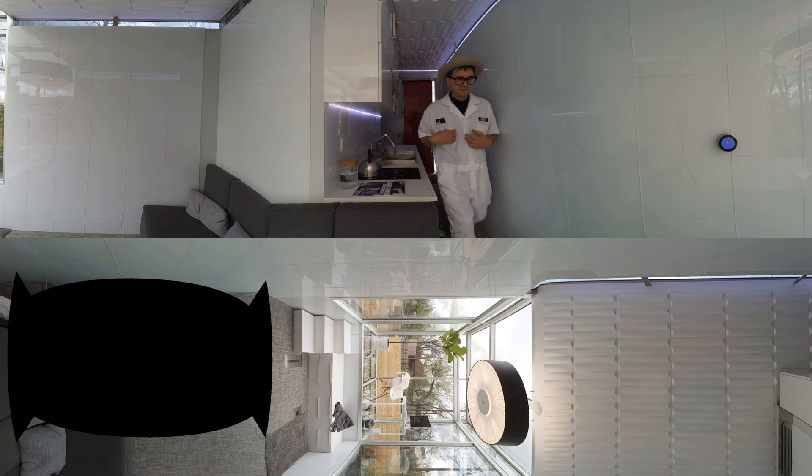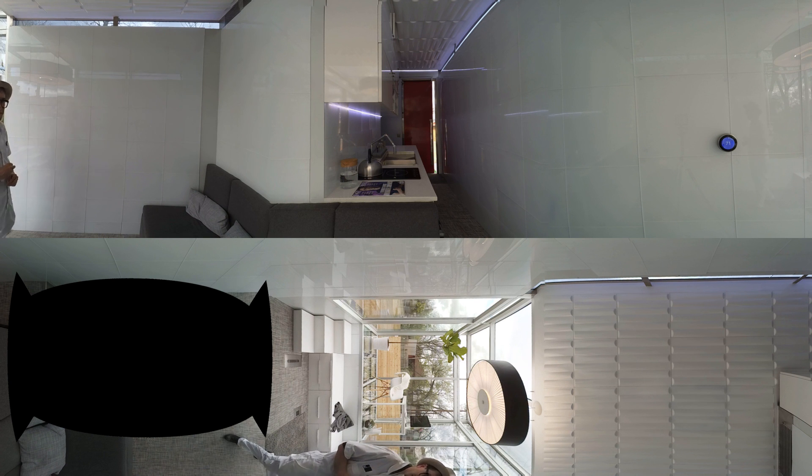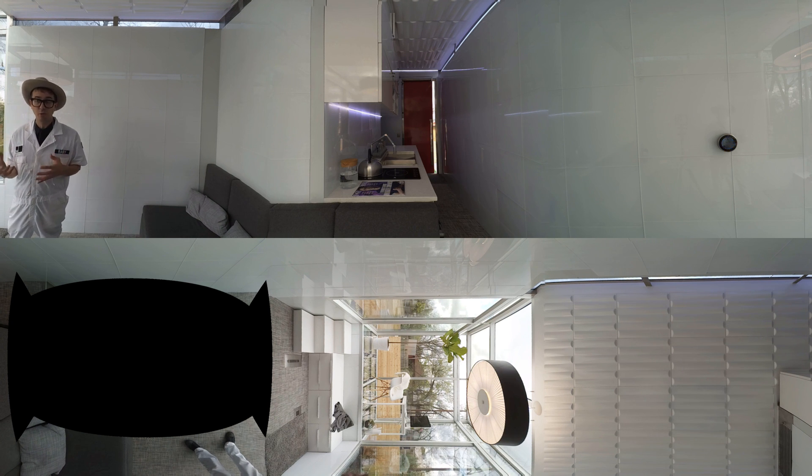Welcome to Casita, the new way of living and a whole new category of home. We are now standing in our 225 square foot prototype. This is a home that is minimal, small, yet huge as you can see, smart and also movable.